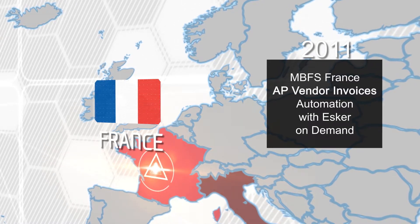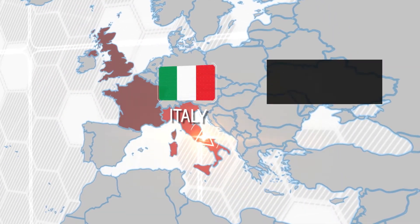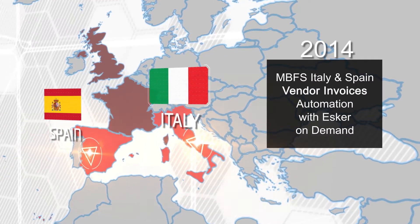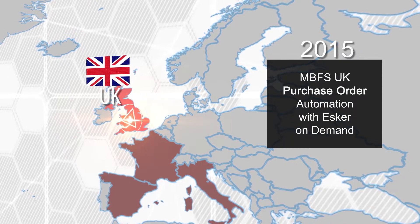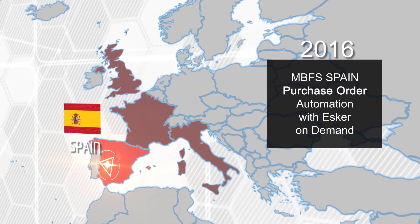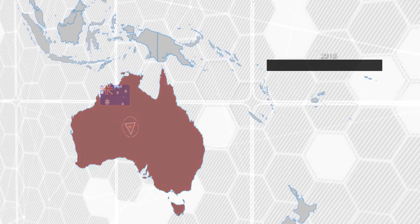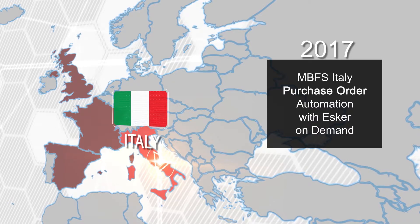Ever since, implementations have followed each year. MBFS UK in 2012. MBFS Italy adopted the solution for vendor invoices in the cloud in 2014, the same year as MBFS Spain. MBFS UK was the first country to use our solution for purchase automation in 2015, followed by Financial Services Spain and FS Australia in 2016, who also signed in for vendor invoices. In 2017, MBFS Italy also implemented the purchasing template.